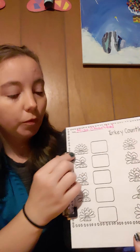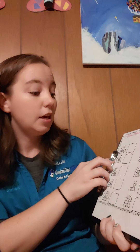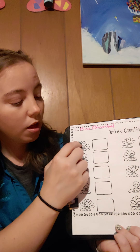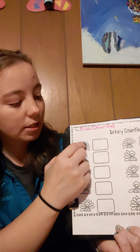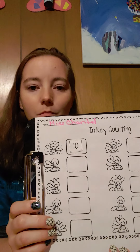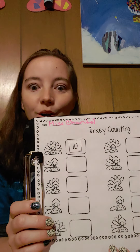Let's look at our first turkey. What we have to do is count the feathers and then find our number to match. Let's count his feathers. One, two, three, four, five, six, seven, eight, nine, ten. He has ten feathers. Can you find the number ten? Go ahead and put the number ten in the box.